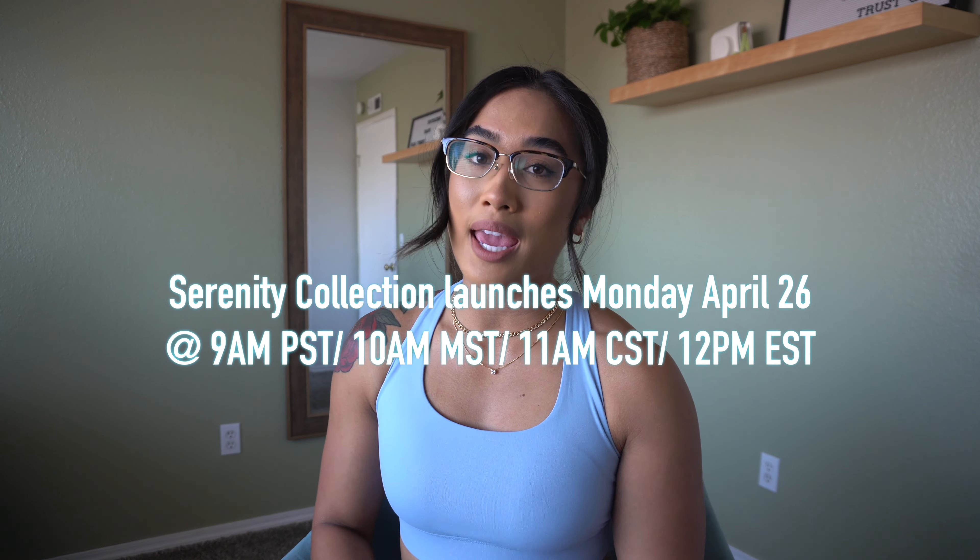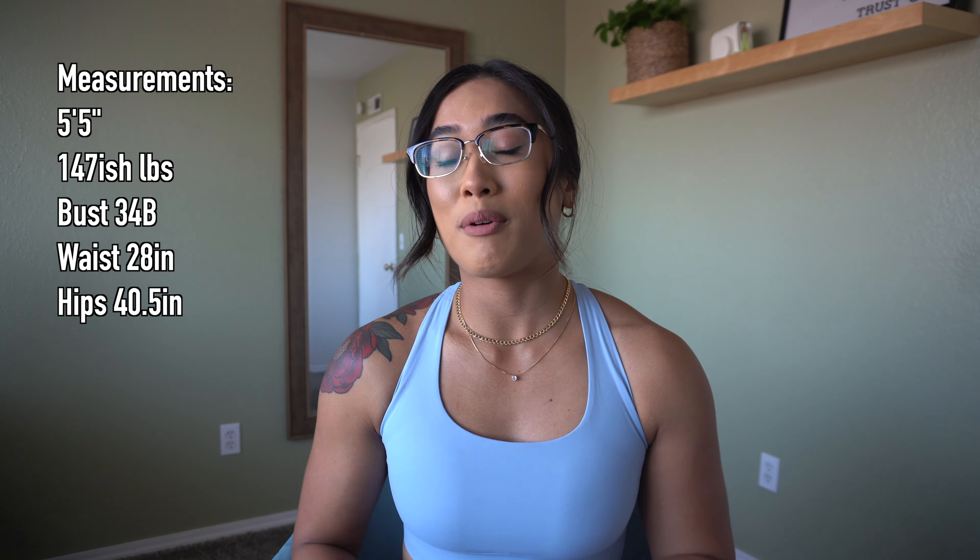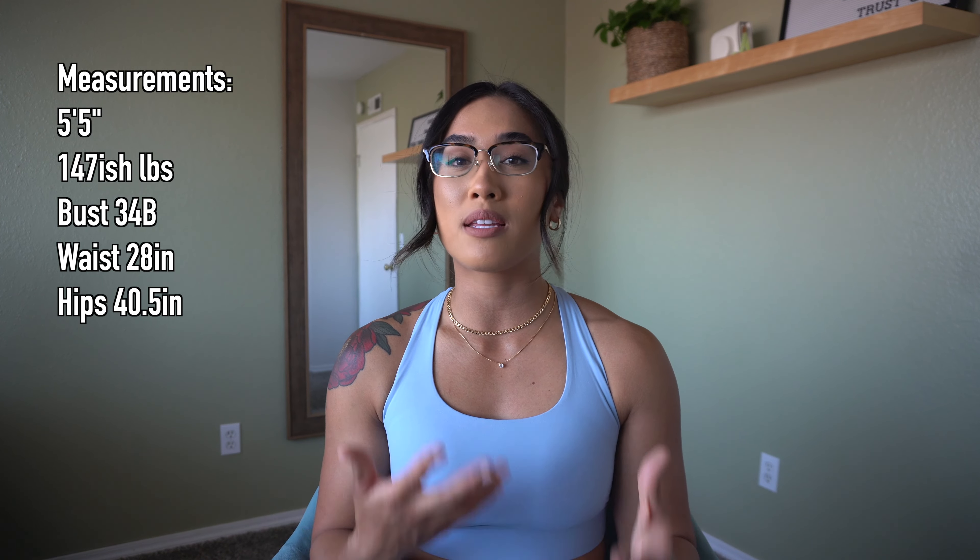The launch is Monday April 26 at 9 a.m. Pacific time — I'm gonna put all the times on the screen. My measurements are pretty much the same as always. I was so excited to show you guys everything, it just looks so flattering — nothing but good things to say. I guarantee you if you bought the Origin collection you're going to see a huge upgrade with this one. I love this collection over the Origin collection.